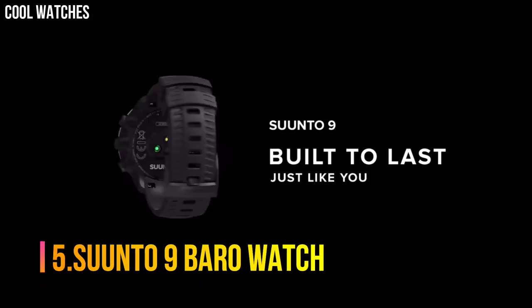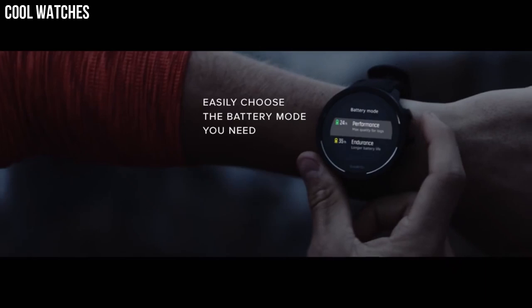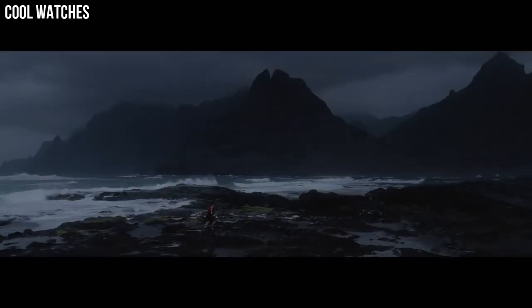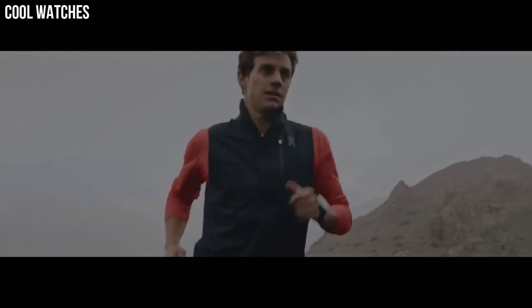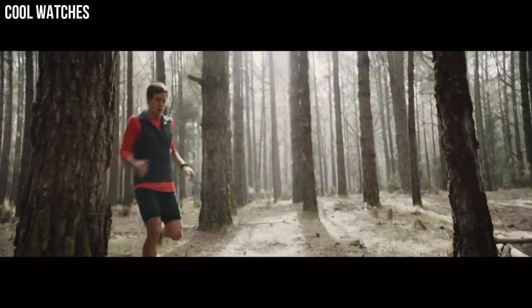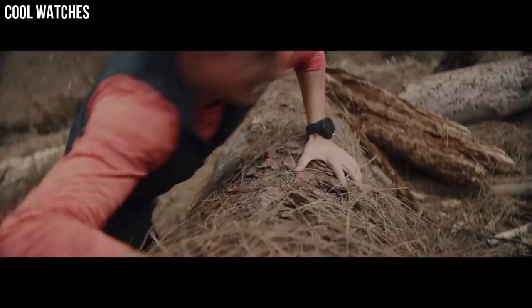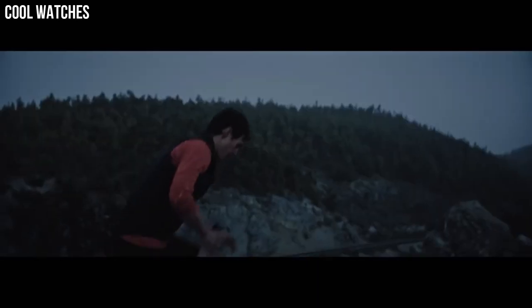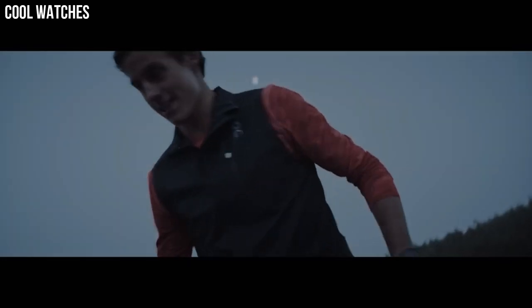Number 5: Suunto 9 Baro Watch. This durable multi-sport GPS watch is designed for athletes who demand the best. Featuring over 80 sports modes, a barometer for accurate altitude info, and a wrist heart rate monitor. Built to last and made for training, racing, and extreme adventures, this GPS watch delivers up to 120 hours of continuous exercise tracking. Water-resistant to 100 meters. Great for running, hiking, cycling, and more. Connect your favorite sports apps and services from the Suunto app to get more from your watch.